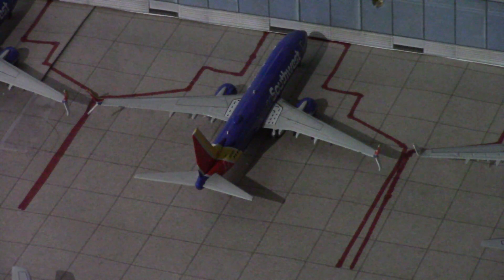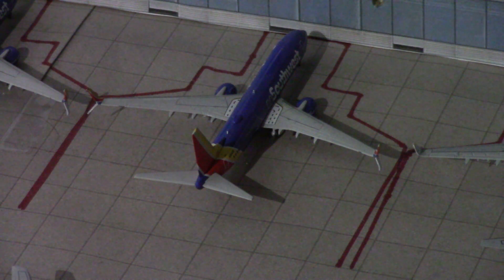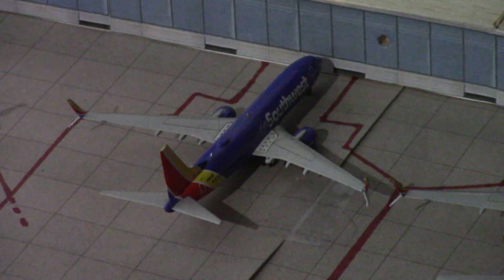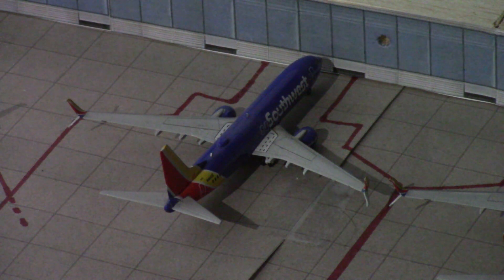Right here we have two Southwest aircraft. The one I'm zooming in on right now is a Southwest 737-800 doing a nonstop service out to San Jose, California. This Southwest 737-800 just arrived in from Honolulu from doing inter-island service.